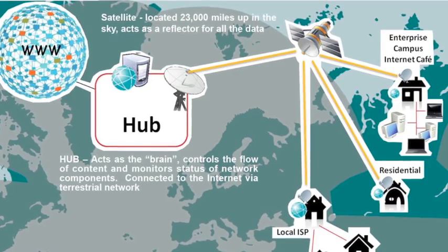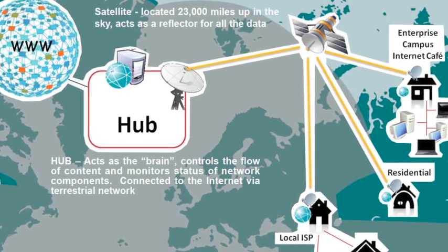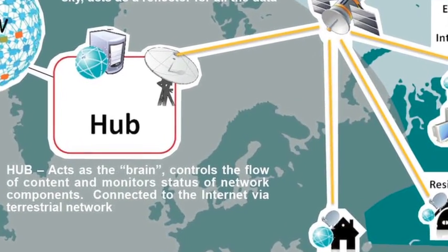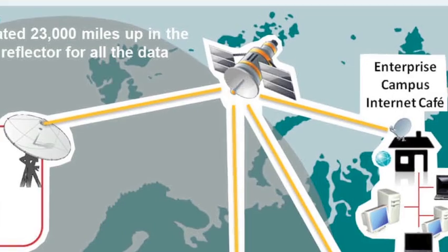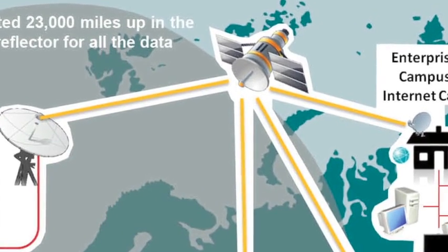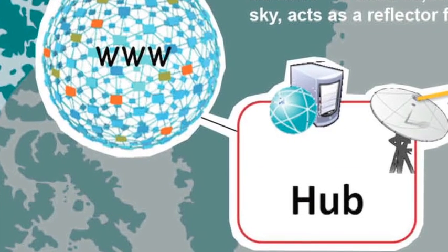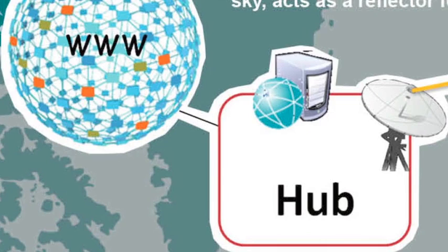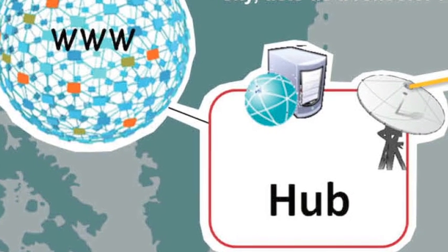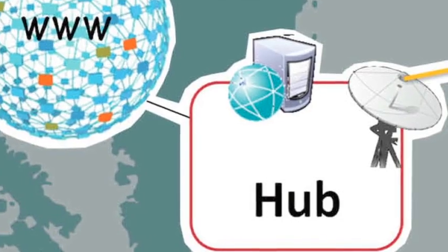VSAT is a technology used to define two-way satellite communication, which transmits and receives data from a relatively small satellite dish on Earth and communicates with an orbiting geostationary satellite 22,300 miles above Earth's equator. Content originates at the hub, which features a very large antenna. The hub controls the network through a network management system server, which allows the network operator to monitor and control all components of the network.